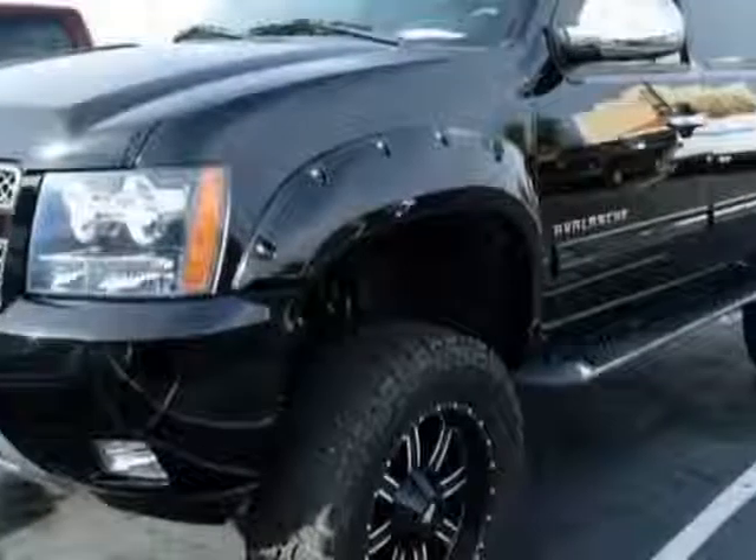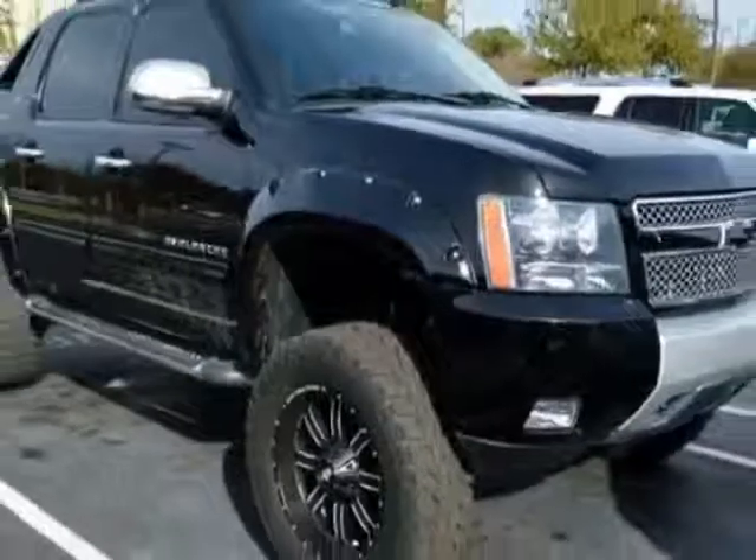This Avalanche has just under 28,000 miles. For your protection, a warranty is available for this vehicle.